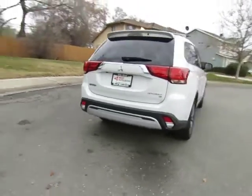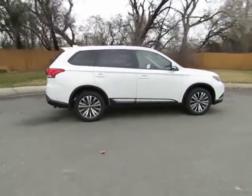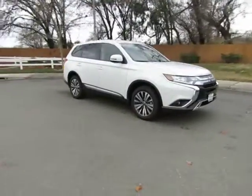At West Mitsubishi, it doesn't matter if you have good credit, bad credit, or no credit — we can get you into a newer, nicer vehicle, or into a brand new Mitsubishi vehicle, like this 2019 Mitsubishi Outlander SE, today.